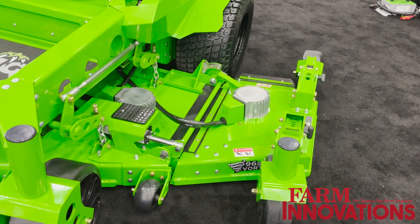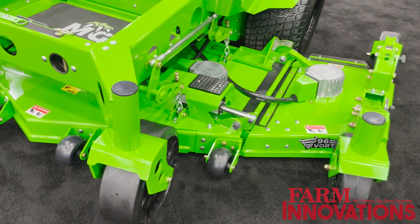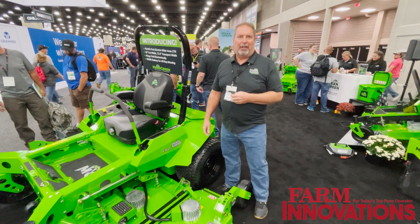We do this partly so that in the future, if this mower is ever driving on its own autonomously, it can all be done autonomously as well. That's one of the big benefits of all the electronics that we use on these mowers.